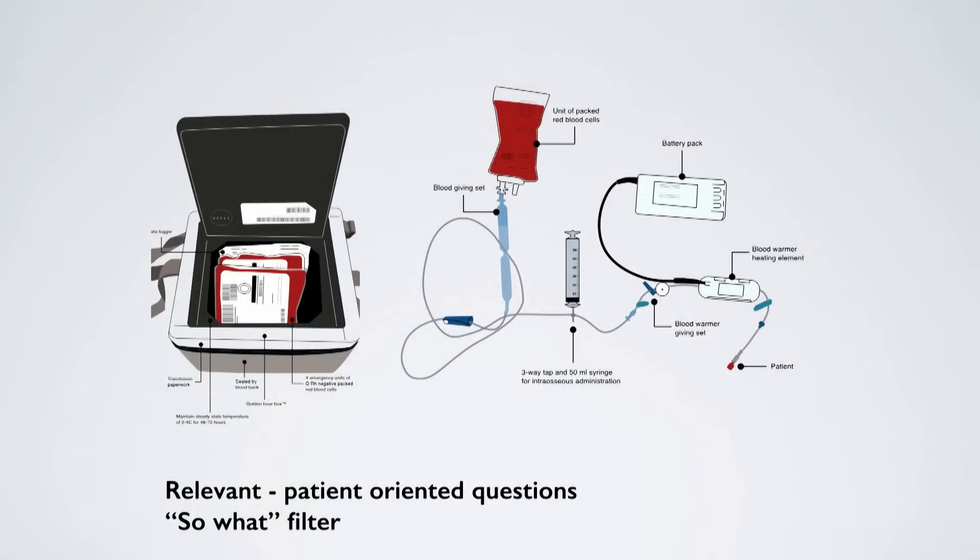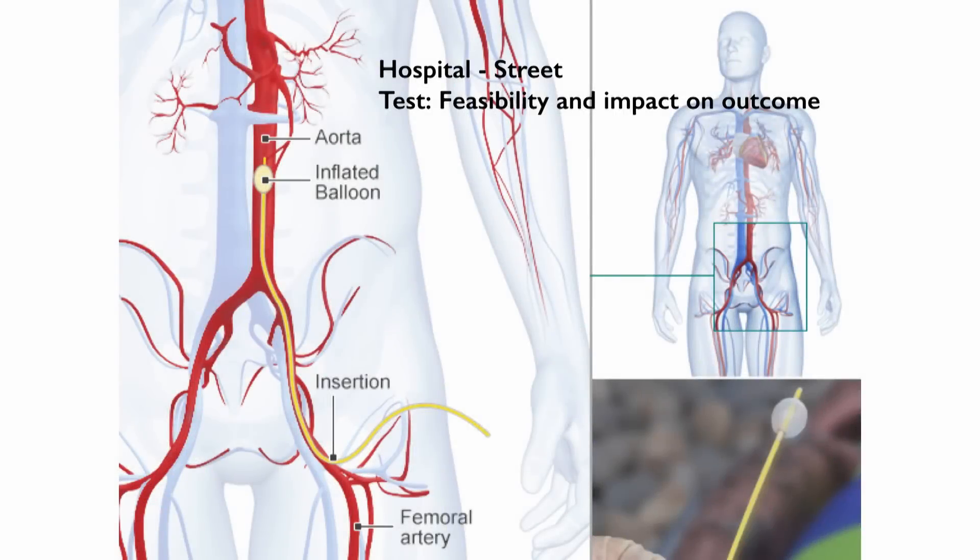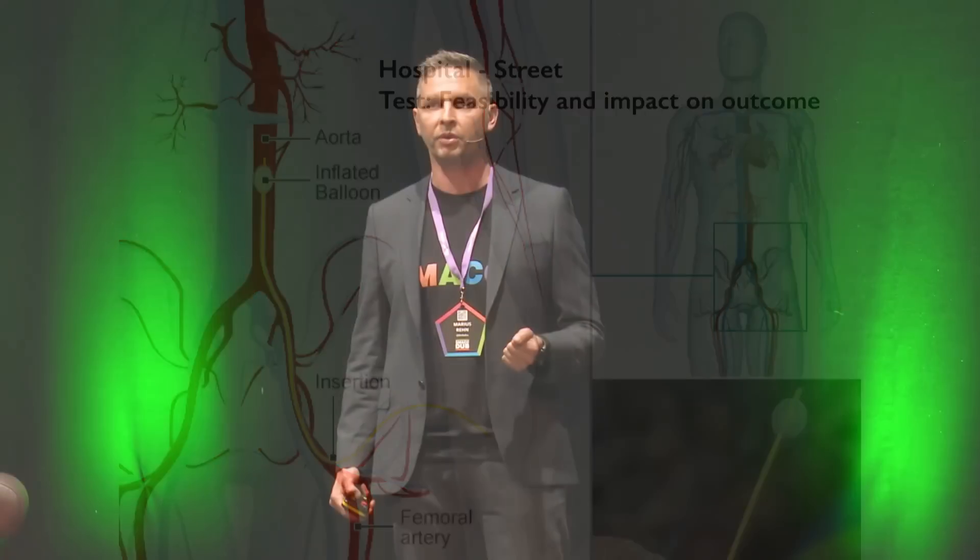You have to answer relevant and patient-oriented questions — questions that pass our so-what filter. For example, whether pre-hospital blood transfusions will have impact on outcome. And then you have to identify interventions that we can take from the hospital to the street, and test that intervention for feasibility and impact on outcome, like we see with REBOA.